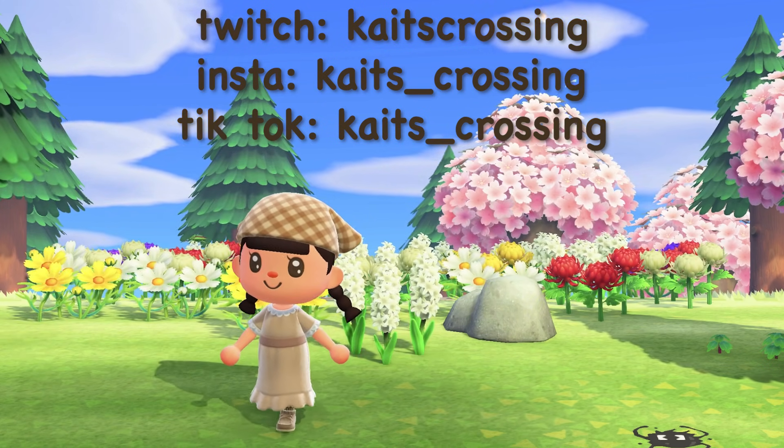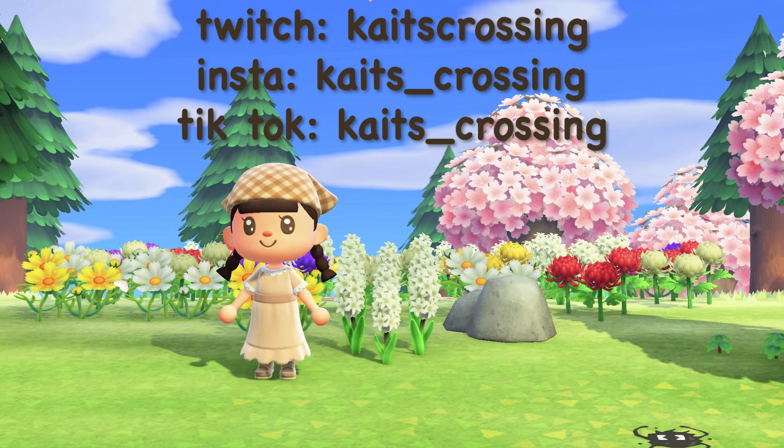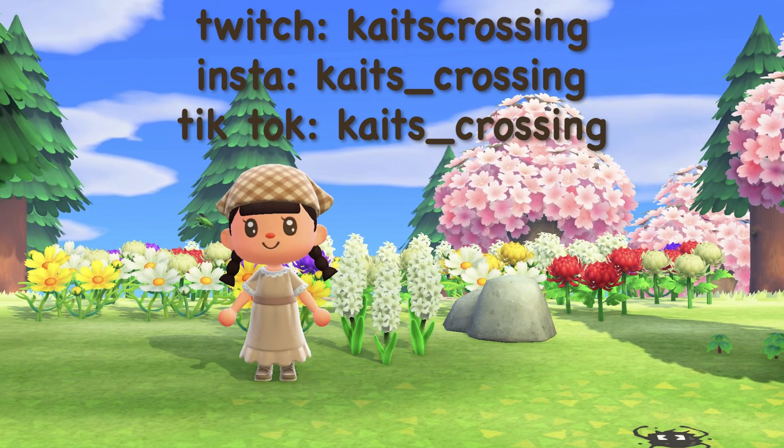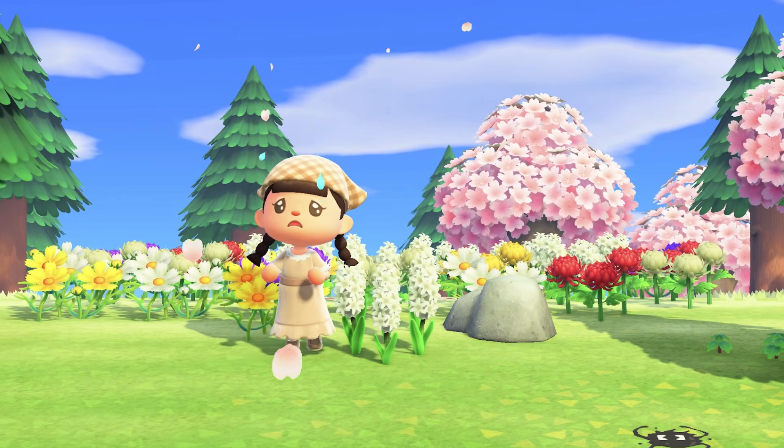Before we get into the video, don't forget to check out the Instagram and the Twitch on the screen. Also, if you have not yet, check out my TikTok where I'm going to be adding extra content and making some new content and stuff like that.